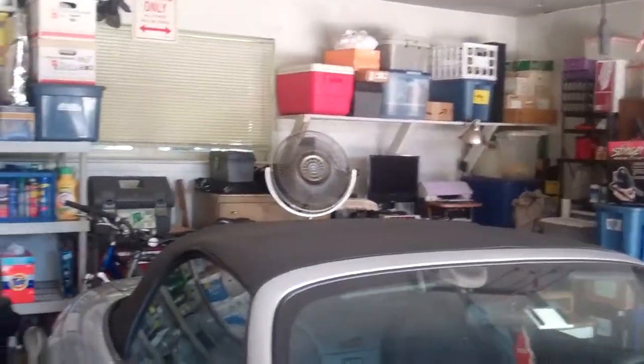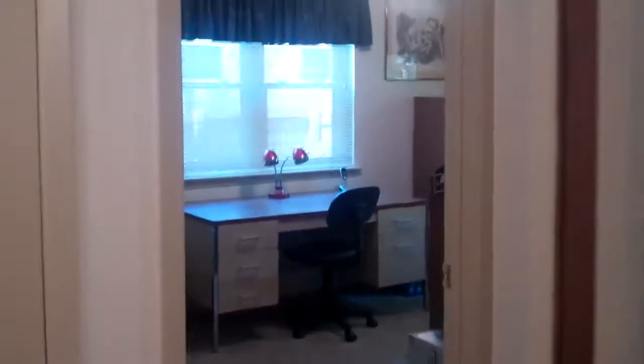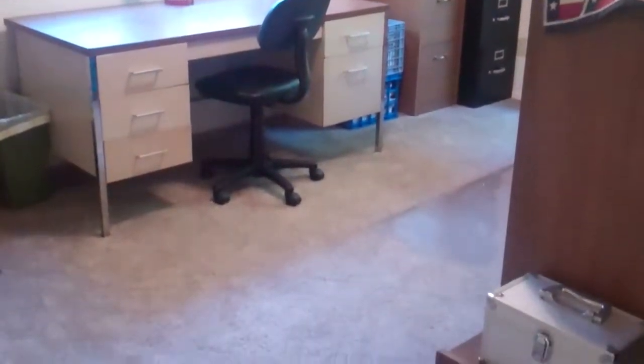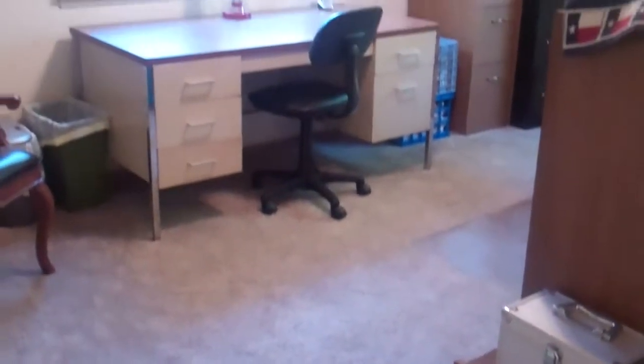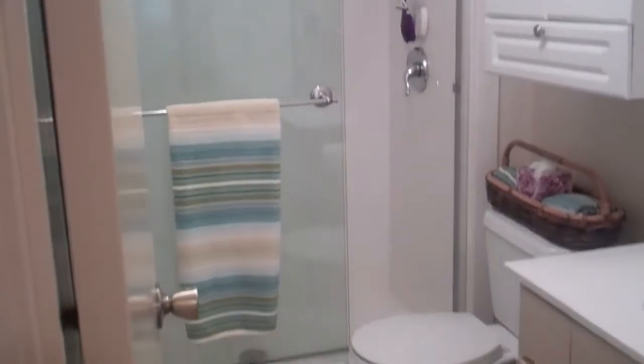Let's go back inside and I will show you the master suite and the secondary bedrooms. They have one of their bedrooms staged as a study, which is really nice. Here is a secondary bedroom — they have all brand new carpet that was just installed a few weeks ago. Here is a full bath with beautiful shower doors. Lots of updates, it just really shows so well.